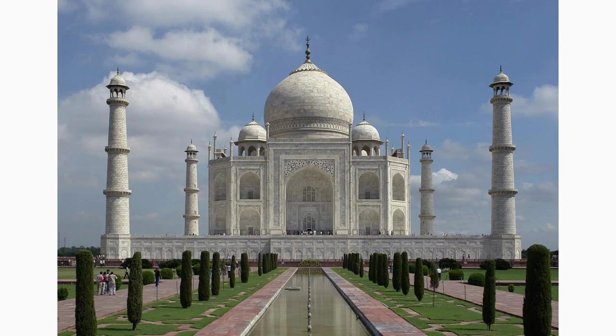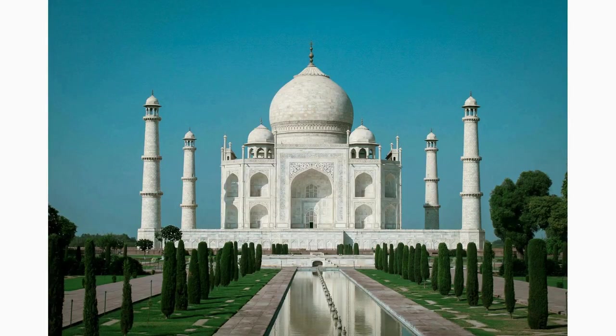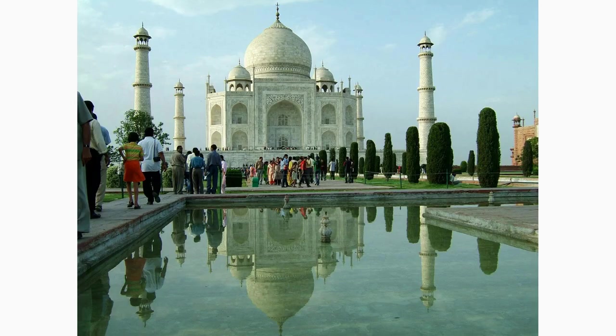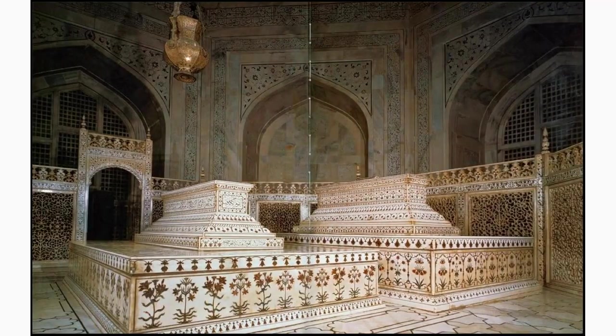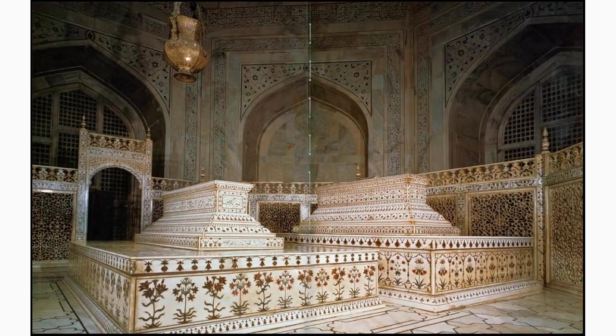Adjacent to the Taj Mahal is the tomb of Shah Jahan, the final resting place of the emperor himself. This beautiful red sandstone mausoleum, adorned with white marble, stands as a testament to the emperor's love for his beloved wife. Nearby lies the tomb of Mumtaz Mahal, an elegant white marble mausoleum dedicated to her. Marvel at the intricate details and the emotions that these tombs evoke.